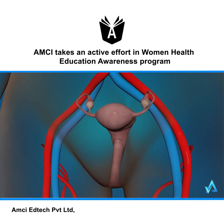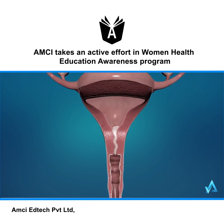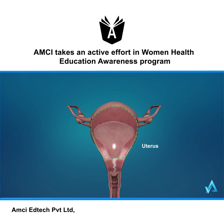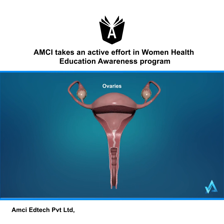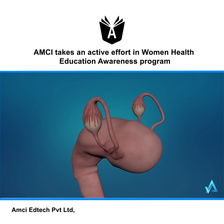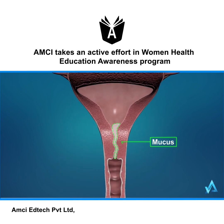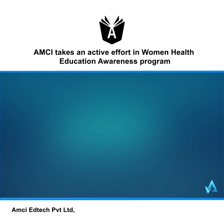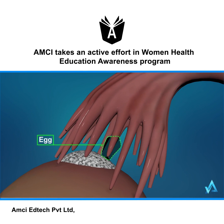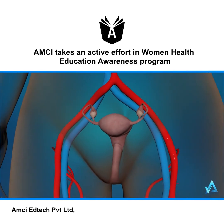The reproductive organs affected by these hormones include the vagina, cervix, uterus, fallopian tubes, and ovaries. The ovaries produce two main hormones called estrogen and progesterone. As the level of estrogen begins to rise, it causes the normally thick mucus inside the cervix to thin out. Estrogen also triggers other hormones to cause one of the ovaries to release an egg — a process called ovulation.